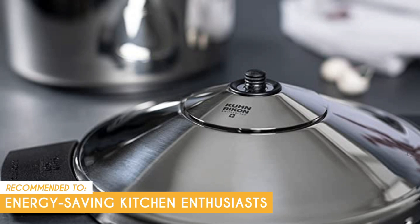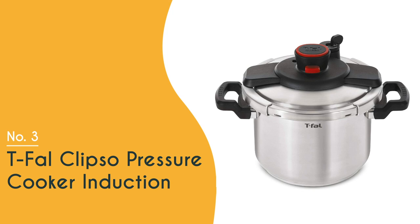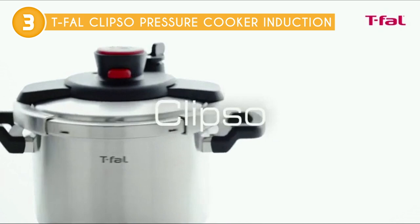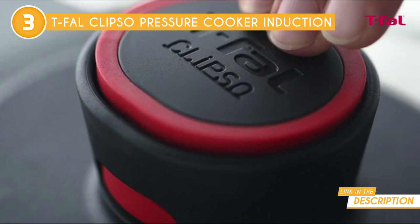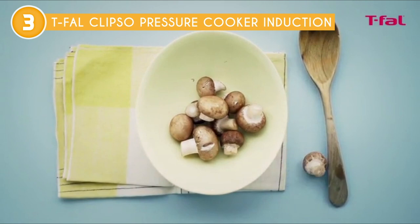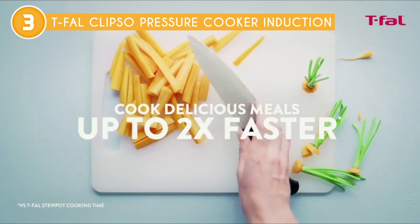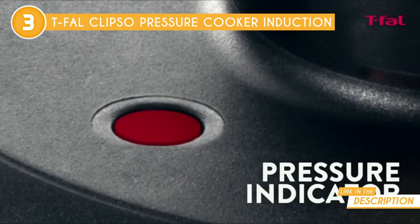The third stovetop pressure cooker on our list is the T-Fal Clipso Pressure Cooker Induction, which TrustedShoppingGuy.com has awarded a 5-batch rating. Originally known for their nonstick pans, T-Fal has expanded their expertise to create a pressure cooker that revolutionizes meal preparation, transfer, and cleanup. With the aim of allowing you to spend more quality time with your loved ones, this pressure cooker reduces cook times by up to 70% compared to traditional cooking methods. The 6.3-quart size makes it ideal for cooking larger quantities, whether you're hosting a holiday party or preparing meals to freeze for the week. Its sturdy stainless steel construction ensures excellent cooking performance and durability, while the enclosed base promotes even heat distribution and enables safe use on any type of cooktop including induction.